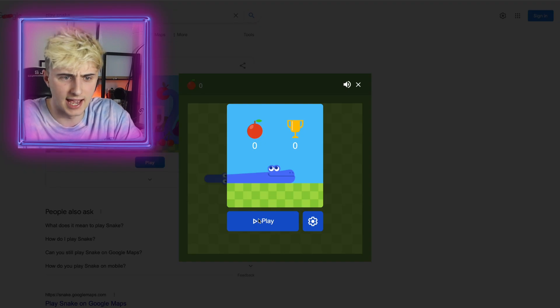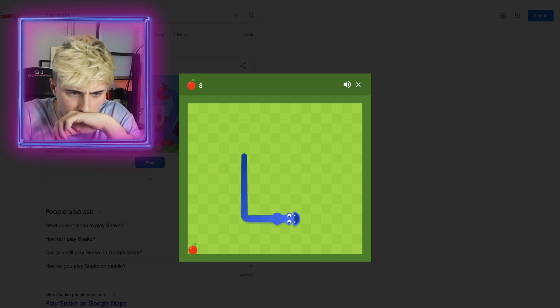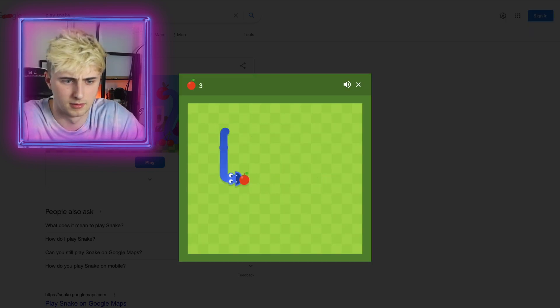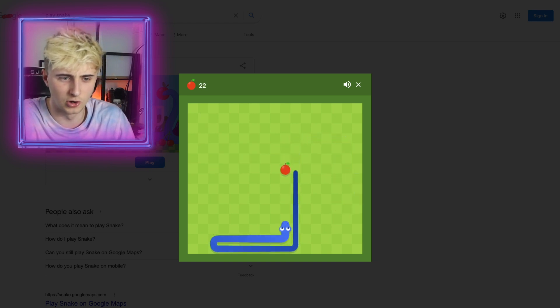Next up, type in 'play snake' and now we can play a game of snake. 10 points — this is a new high score!